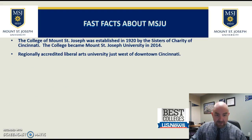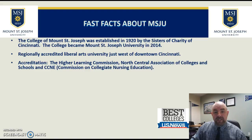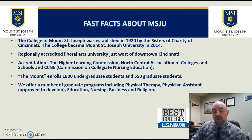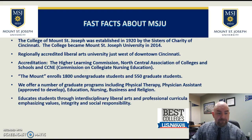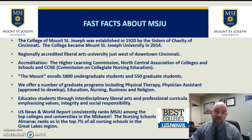We were originally known as the College of Mount St. Joseph and were established in 1920 by the Sisters of Charity of Cincinnati. We are regionally accredited by the Higher Learning Commission and also accredited by the Commission on Collegiate Nursing Education. The Mount enrolls about 1,800 undergraduate students and 550 graduate students. We offer graduate programs including physical therapy, business, nursing, religion, and education, and we are hoping soon to develop a physician assistant program. U.S. News and World Report consistently ranks the Mount among the top colleges and universities in the Midwest, and the Nursing Schools Almanac ranks us in the top 7% of all nursing schools in the Great Lakes region.